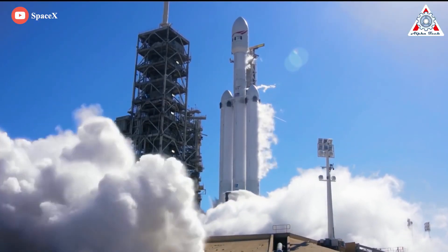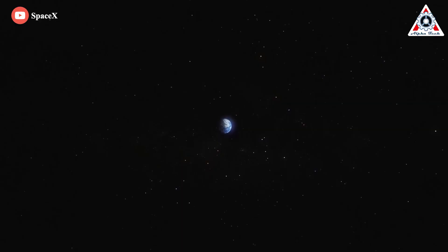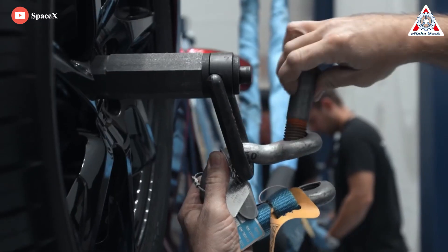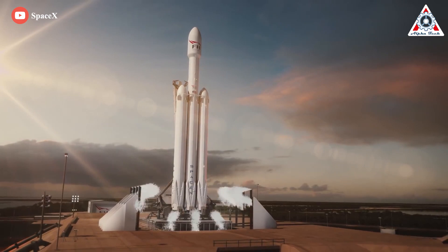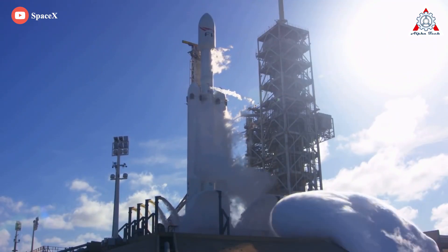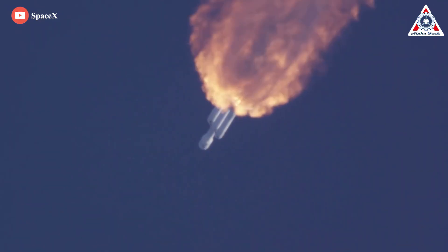Once the T&E rolls back to the hangar and Falcon Heavy is attached, the rocket will eventually be transported to the pad and brought vertical for wet dress rehearsal and static fire testing. The U.S. Space Force's USSF-44 payload — a mysterious pair of satellites more than two years behind schedule — will almost certainly not be installed on Falcon Heavy during pre-launch testing, so the rocket will need to roll back to the hangar at least once more to have its payload fairing attached. That pre-launch process could easily take a week or more. Multiple sources report that Falcon Heavy is scheduled to launch no earlier than 9:44 AM EDT on Halloween, October 31st.